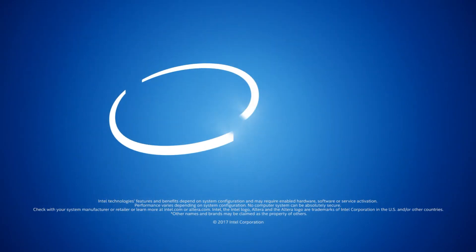Karsten, thank you very much for this great information. Thank you, and thank you for joining us.